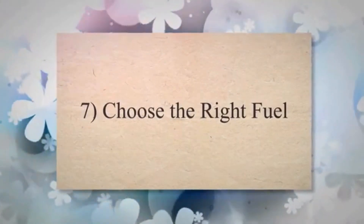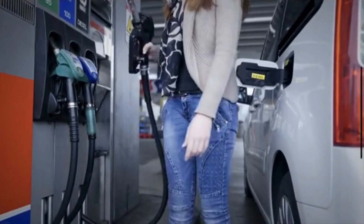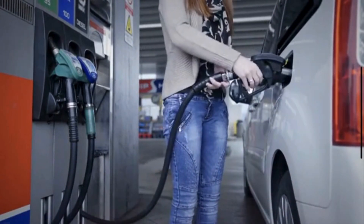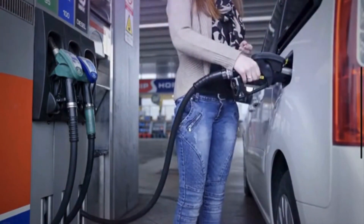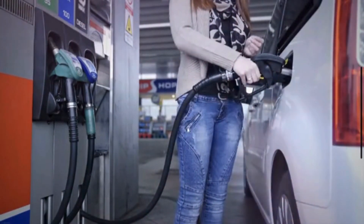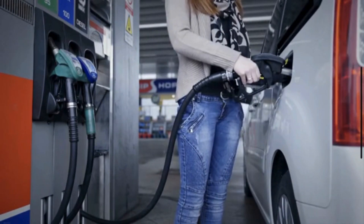7. Choose the Right Fuel. Use the fuel recommended by your vehicle's manufacturer. Higher octane fuels are designed for high-performance engines and may not provide any benefits for regular engines. Using the recommended fuel avoids unnecessary expenses.